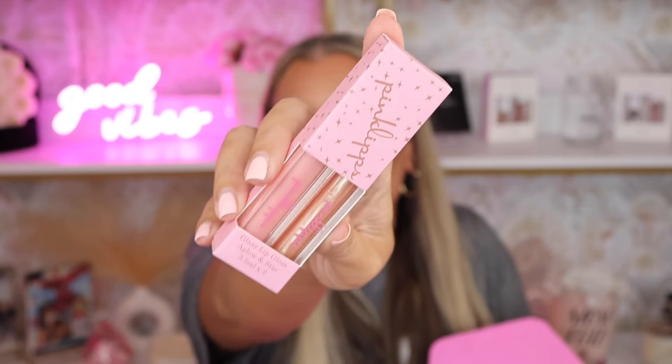Next we have the REM Beauty Blurring Primer — it says Luna Magic but it looks like it's got a color to it, so I'll have to do a get-ready-with-me with some of these products. It kind of feels like a silicone primer similar to what Smashbox has, but there's a really light bluey color coming out of the bottle. I think this was one of my picks. We also have a Glass lip gloss.